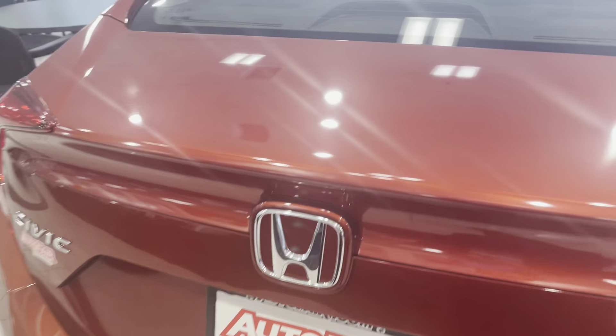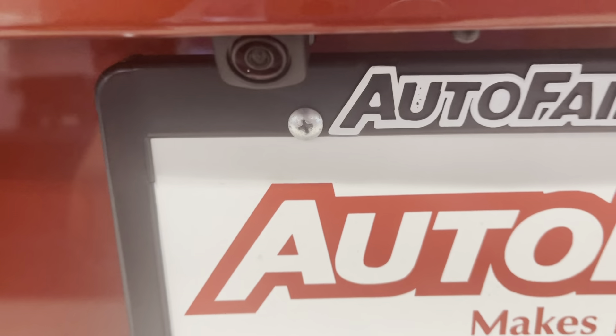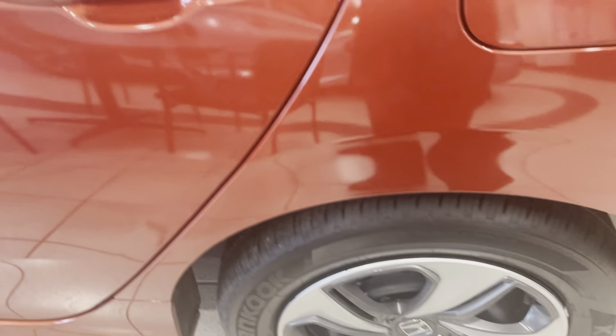It's in the showroom so they're a little hard to see. Here's your backup camera right here. Here's your window sticker.